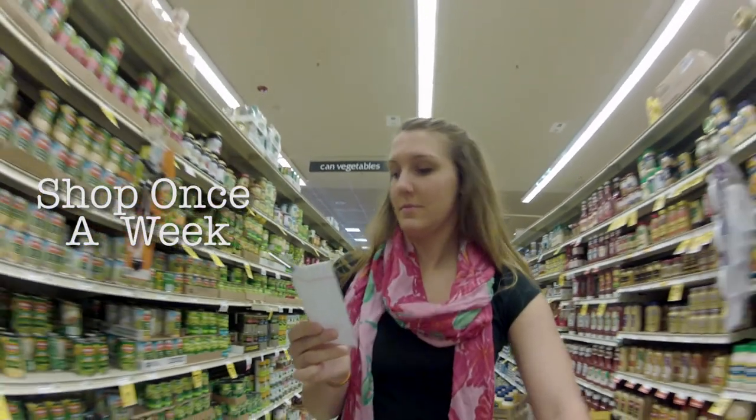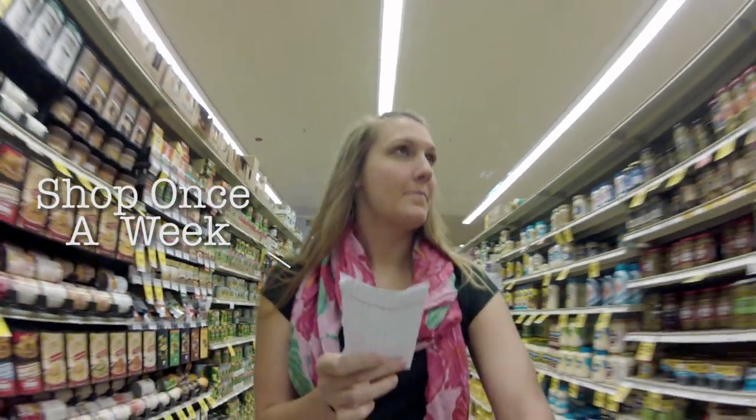Most importantly, know that the upfront planning you have done to make one shopping trip per week and the advanced work you've done to provide a healthy lunch for you and your family will save you money and time in the long run. Fuel your body with these powerful nutrients. You'll be able to perform at your best throughout the day when you do.